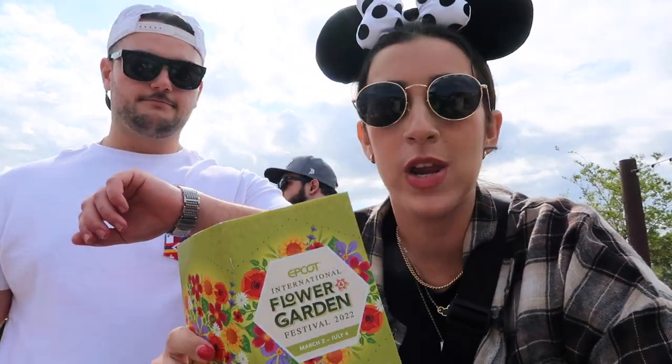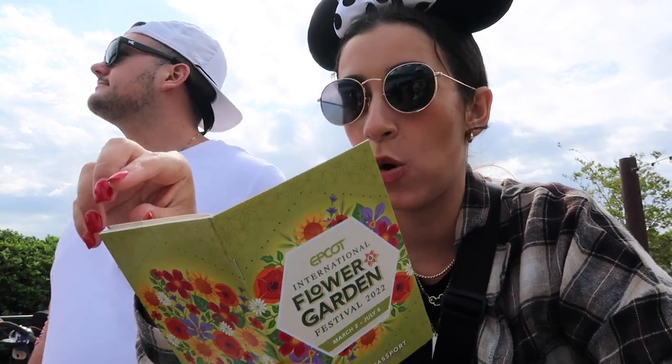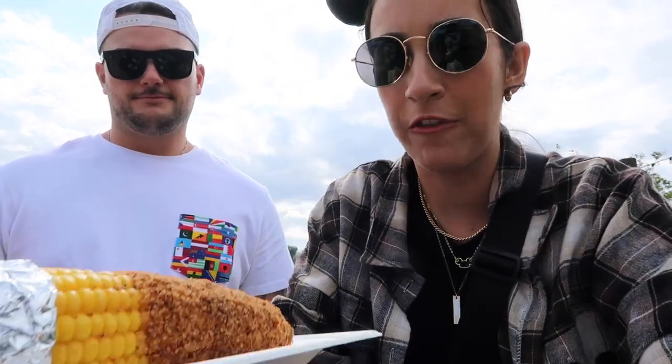Finished up Soarin' and Living with the Land — super fun! It is now 11:02 and we are starting Flower and Garden. We began at Flavorful Kitchen, which is between Imagination and the Refreshment Port. We got the corn on the cob with savory garlic spread and the seared salmon, which look delicious.